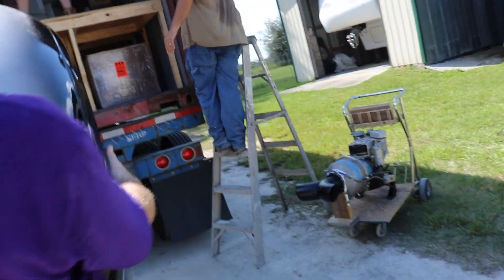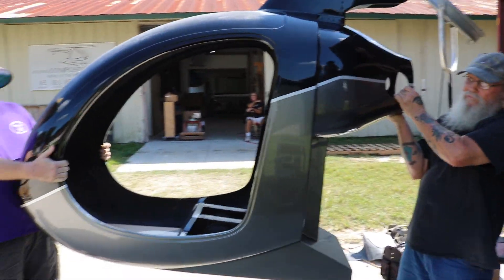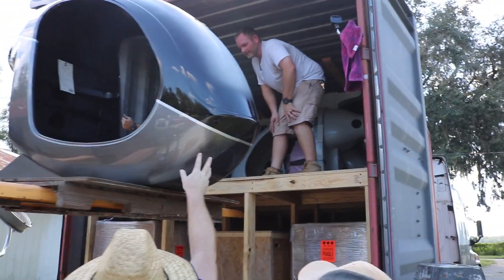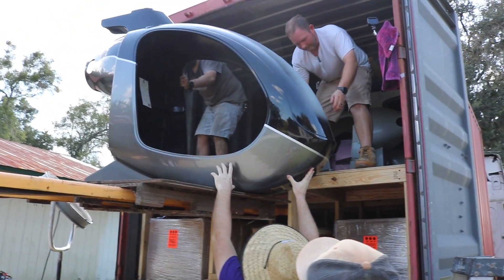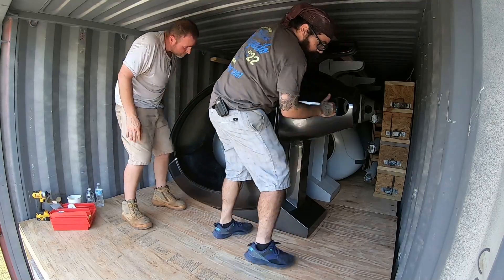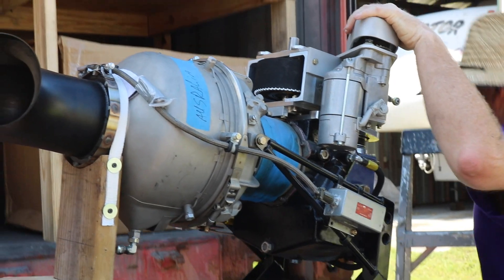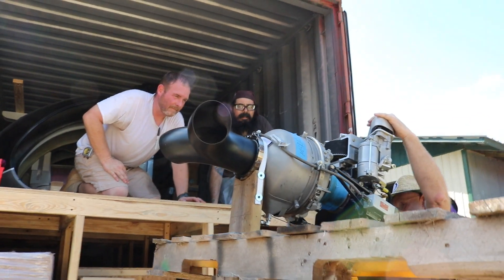Now on the home stretch, one of the last pieces to get loaded is the beautiful finished and painted helicopter body. Someone is getting a real head start on their kit project — and don't forget the jet turbine engine to impress your neighbors when you fly away from your backyard.